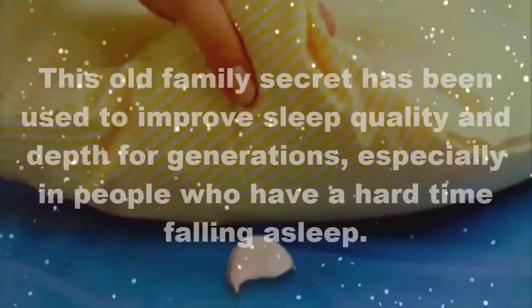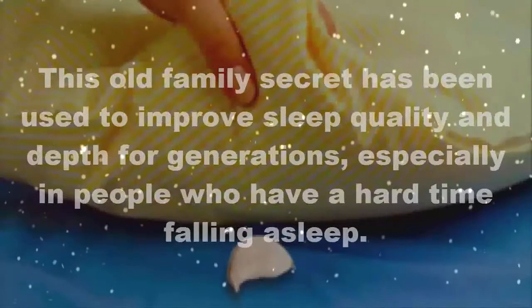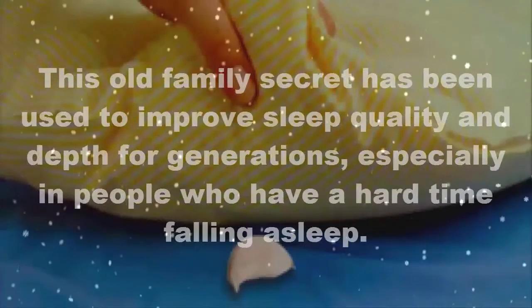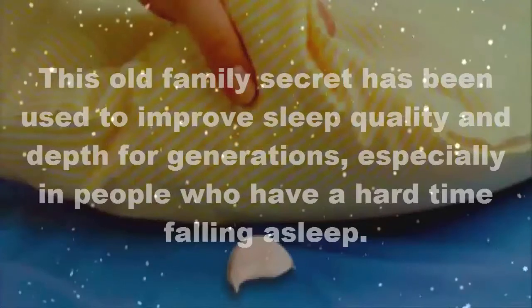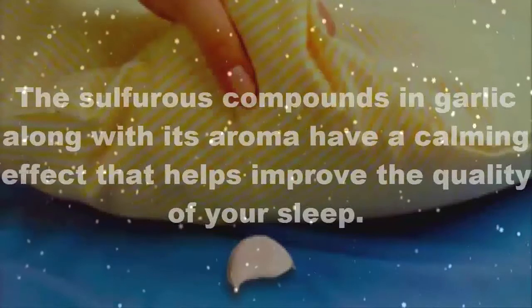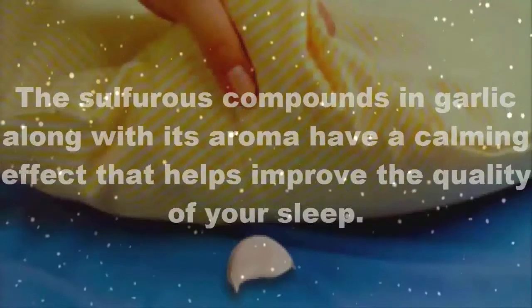Why put garlic under your pillow? This old family secret has been used to improve sleep quality and depth for generations, especially in people who have a hard time falling asleep. The sulfurous compounds in garlic, along with its aroma, have a calming effect that helps improve the quality of your sleep.